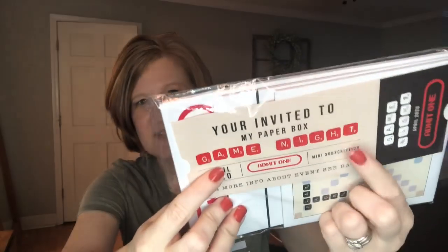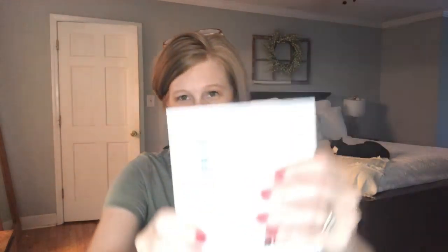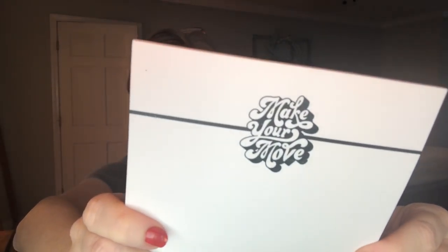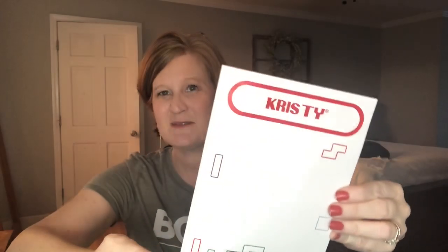This says 'you're invited to the My Paper Box game night' — so this is a game night theme! See the tiles, like from Scrabble. What a fun theme. I don't know how she comes up with all of them, they're so great. This one says 'welcome to April' and it kind of looks like a ticket. Then we have one that looks like old-fashioned Scrabble and there's my name in the Scrabble tiles — isn't that cute? And then this one says 'make your move' — I love this font. And lastly, it's Tetris! Look how cute, they think of everything. Is that not adorable? So that was the mini box.